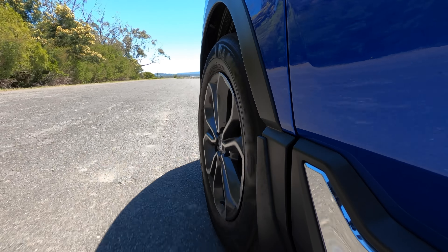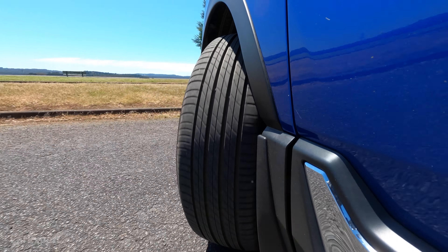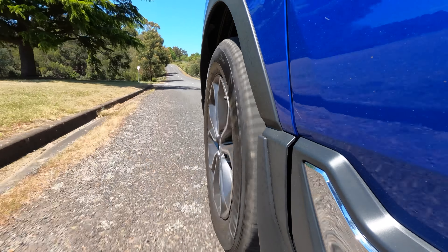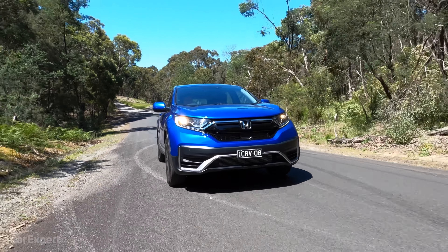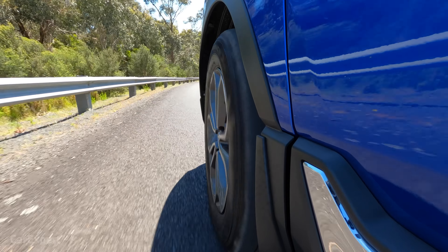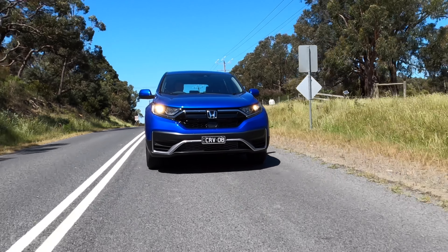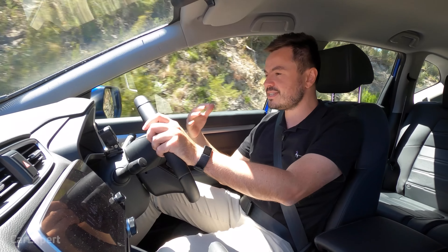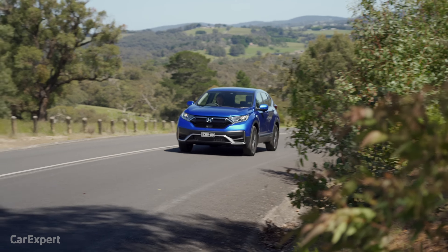In terms of turning circle, unlike a lot of all-wheel drive vehicles that have massive turning circles, this measures in at 11 metres — pretty reasonable. You'll be able to do tight U-turns without resorting to a three-point turn. And the ride — I mentioned the higher profile tyres should mean it rides well, and they've absolutely nailed this. It's nice and smooth, there isn't a great deal of noise from those tyres, it just hits bumps nicely. It really feels like you're cruising along — that smooth, capable character Hondas like the Odyssey have always been known for.